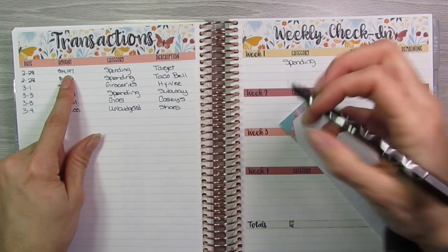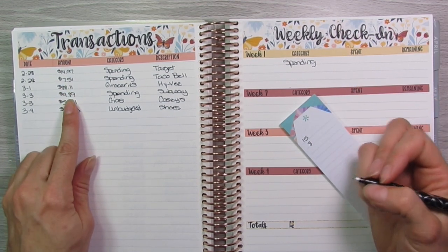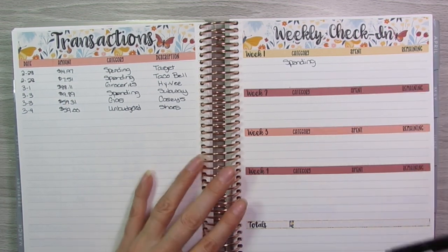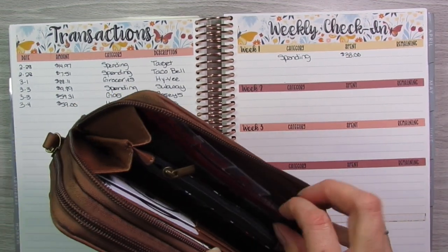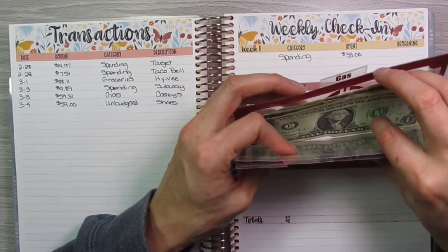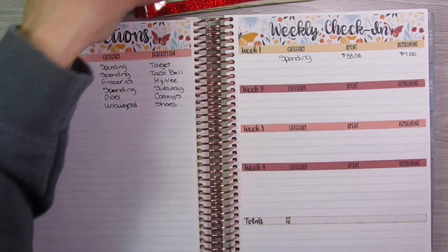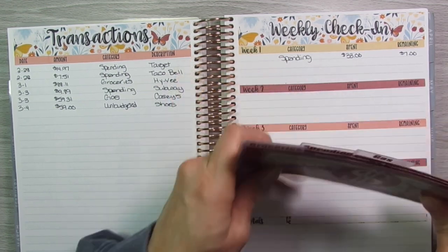The $14.97 rounds up to $15, then $7.51 rounds up to $8, and $9.89 rounds up to $10 — so the spending total is $33. For spending I have $7 left over. In the next video, my cash envelope stuffing and paycheck to paycheck budget, I will show you guys what I do with that extra $7.